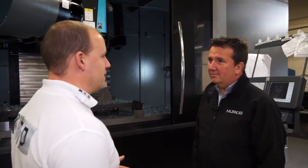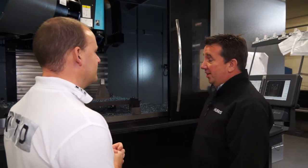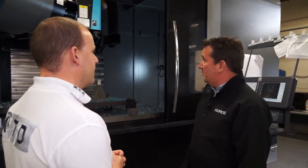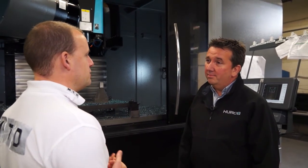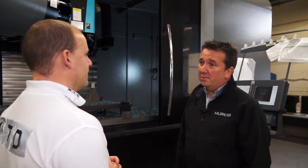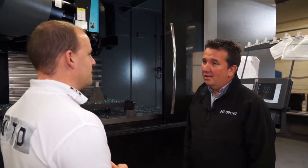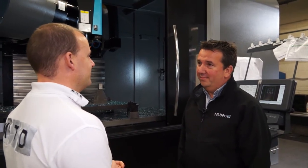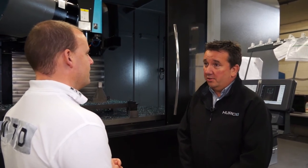So why would a precision engineer go for the VMX 84? Big capacity — over two metres in the X-axis — and it's a high precision machine. We have full service backup with 16 service engineers on the road and a full training facility at High Wycombe. The machines are in stock; we have a central warehouse in Holland where all machines for Europe are stored. If you had a problem, you wouldn't struggle to get a service engineer — we've actually taken on two more this week, so Hurco as a company is expanding to meet the demands of customers.